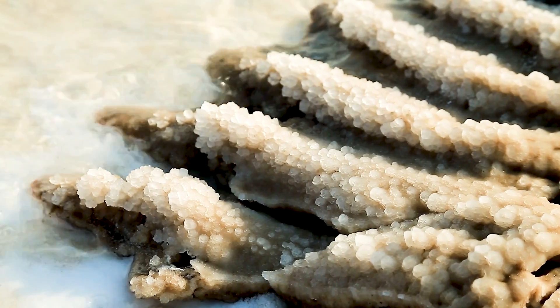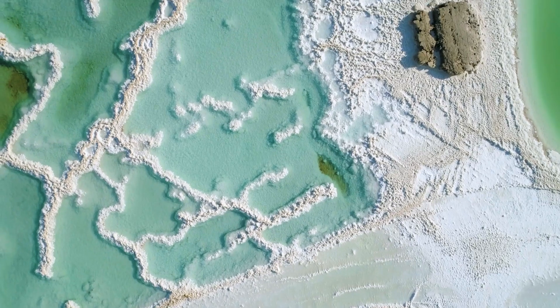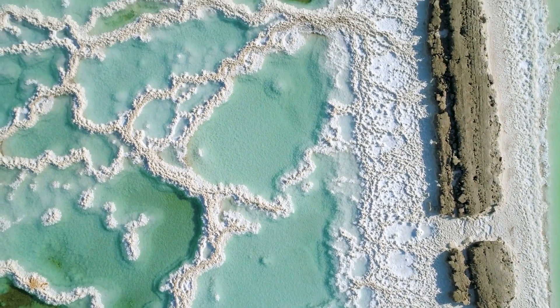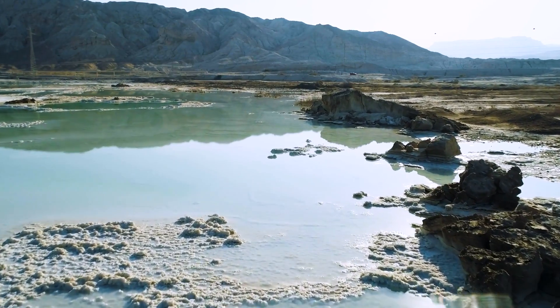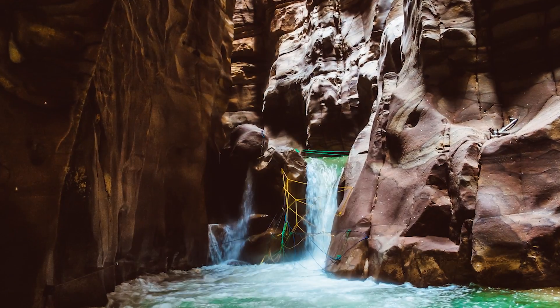This is due to an exceptionally high salt content, caused by it being fed by the Jordan River but having no outlet, meaning water can only exit by evaporating and leaving its minerals and salts behind. It is now estimated to be 9.7 times saltier than the ocean, and the saltiness has been intensified by human activity, as less water reaches the Dead Sea from the Jordan River due to things like dams and diversions for agriculture.